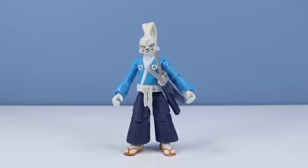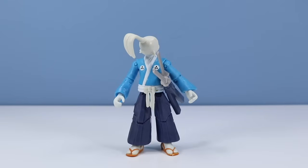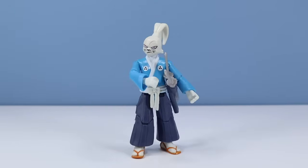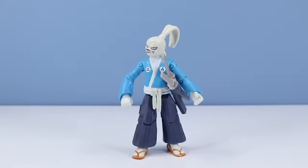Usagi Yojimbo outside of the package. You've got good neck control, Usagi. The Usagi Yojimbo figure is actually looking quite superb. Sometimes with secondary characters and bad guys they skimp on articulation and other things, but this figure really looks like it has a lot going for it.